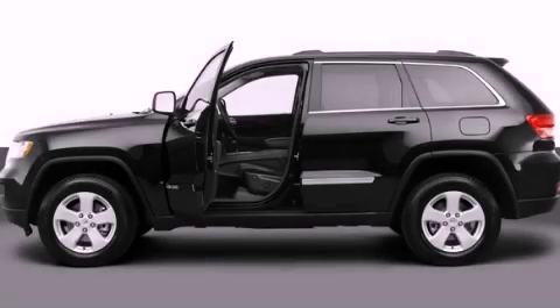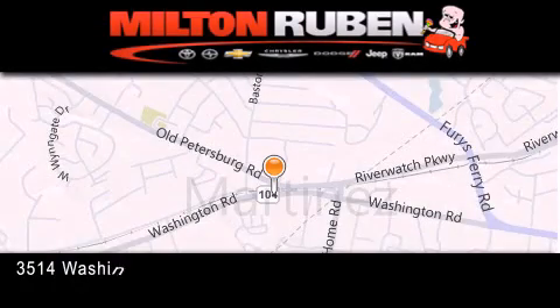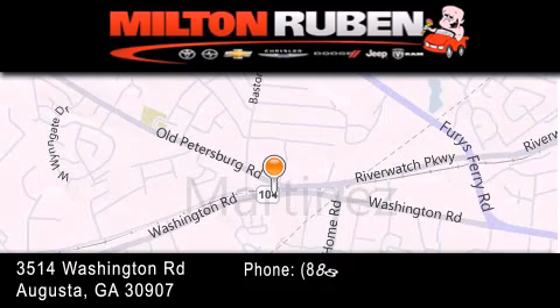We invite you to contact us today to learn more about this vehicle. Come experience the Drive Baby advantage here at the Milton Rubin Superstore.